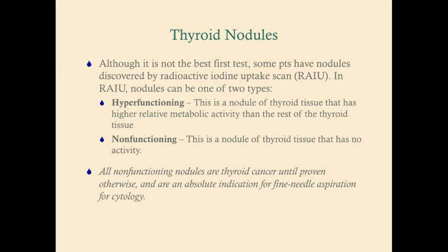On the USMLE, you'll often get pictures that may include the discovery of nodules on radioactive iodine uptake scans. These scans are used in looking at thyroiditis and determining different thyroid pathologies. This is not the best test for investigating a nodule for cancer, but you may get a picture of a radioactive iodine uptake test and need to interpret it.